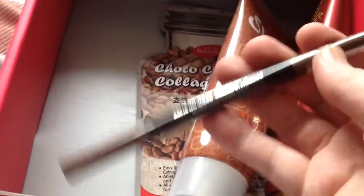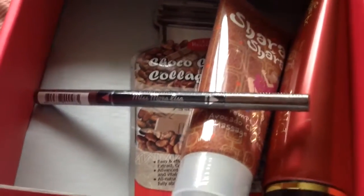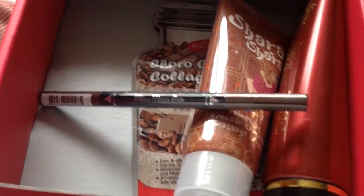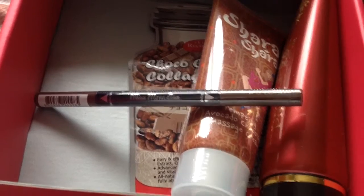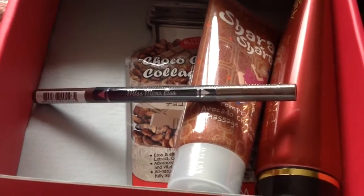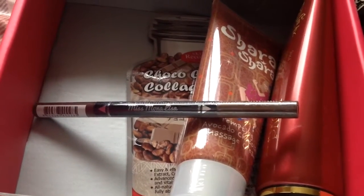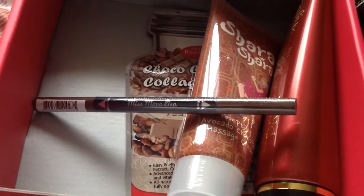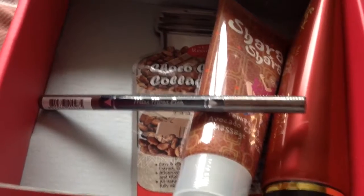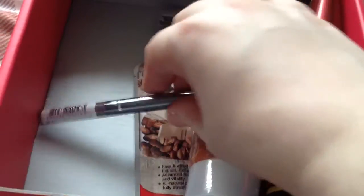The next item is by Deerberry — it is their Miss Mona Lisa Eyebrow 01 Choco Brown Pen. I'll probably keep this because it is an eyebrow pen, not an eyeliner. To be honest, the Choco Brown might be quite good for my hair colour because I'm quite dark-haired. That is worth $2. That makes five products, with three left.